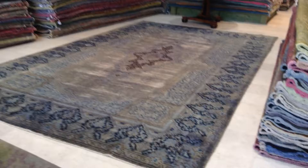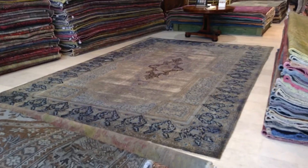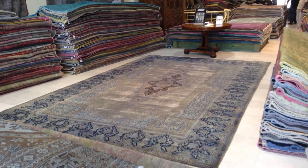I hope you find this video helpful, and if you have any questions about this carpet, we'll be more than happy to assist you in any way we can.